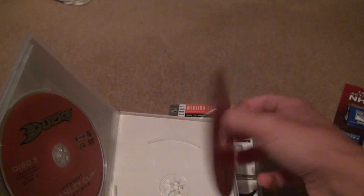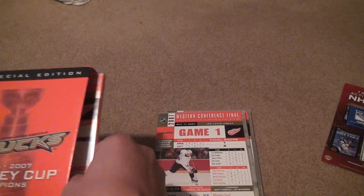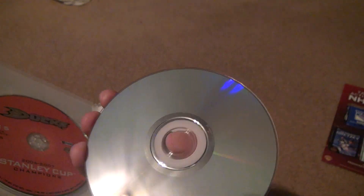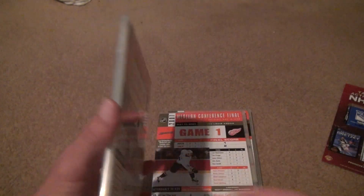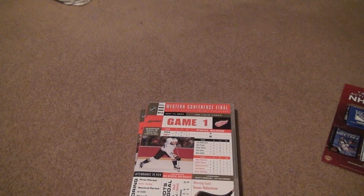Disc 4 looks pretty perfect, maybe a small mark on there. Next we have the Red Wings again, Game 6 and Game 5. No wonder why they have doubles — they couldn't put more information on each side. They both look good. Each game is on each side. They do give information about the goalies, shots on goal, stuff like that. You don't get that with most of them. Even the Penguins Big Ten set doesn't have that.